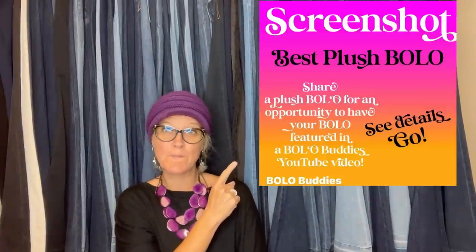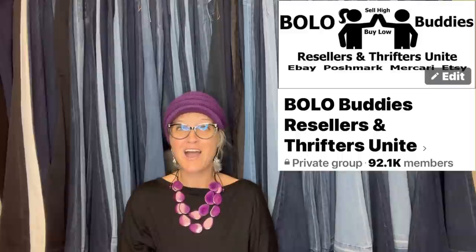Hey Bolo Buddies, thanks for watching! In this video we're going to talk about big money plush. You've been seeing a lot of these videos because you guys are sharing like crazy. I posted this in my Bolo Buddies Facebook group - share your best plush bolo - and you guys delivered. I'll tell you where they got it, what they paid, and what it sold for, so you can learn about items to pick up for profit. You may have this sitting in your home!